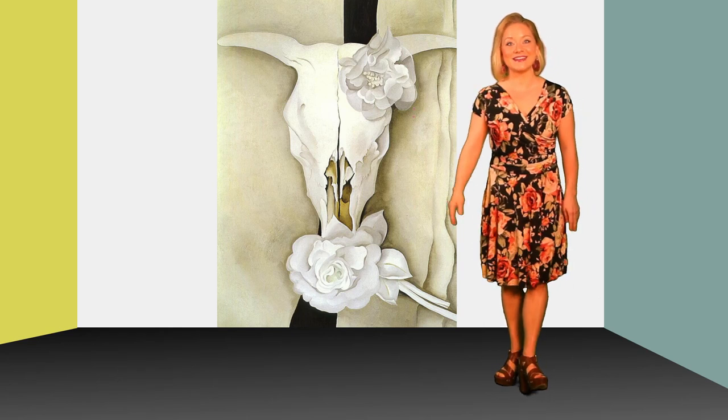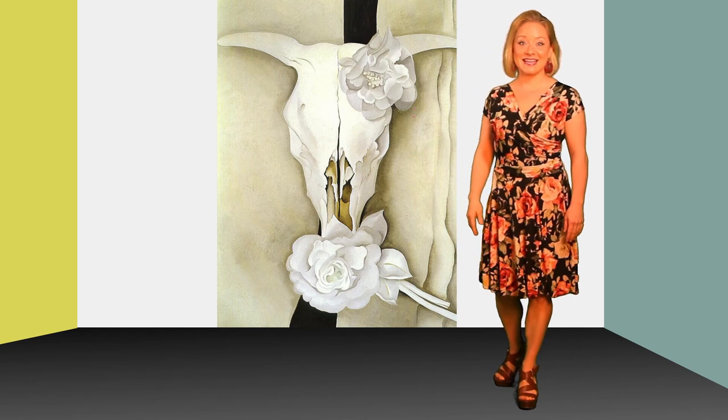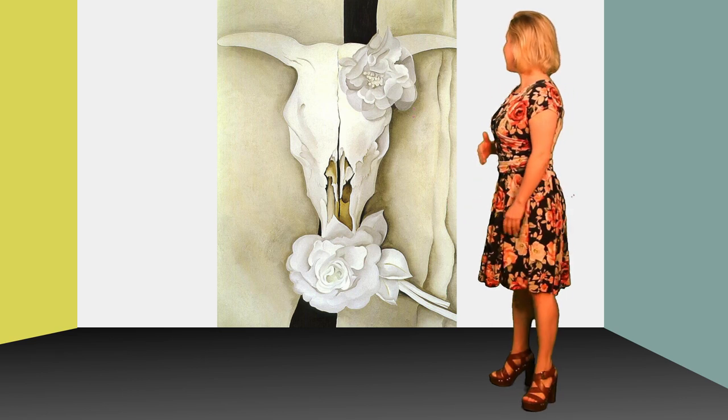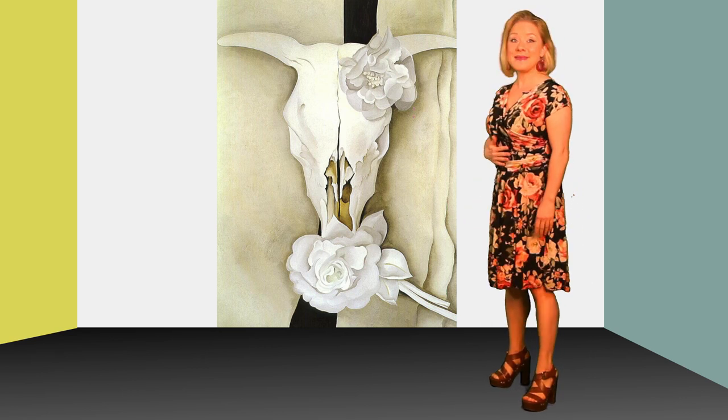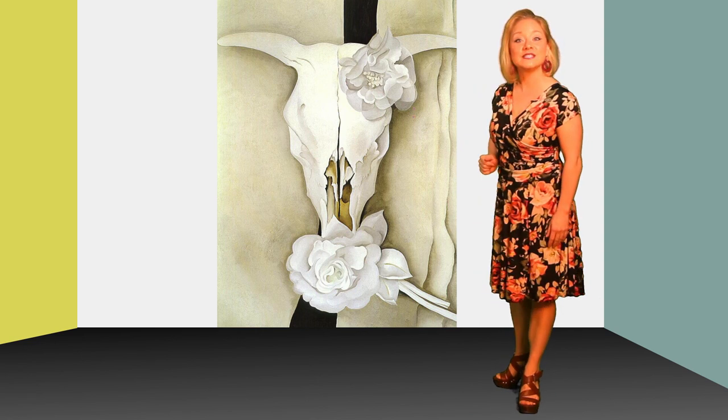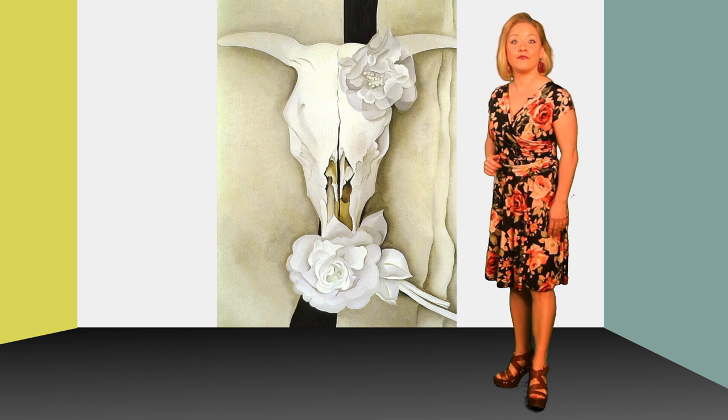Hello everyone, it's Miss Rebecca here to give you art education today. We're gonna be talking about the artist Georgia O'Keeffe. She's an amazing painter. She was born in 1887 in Wisconsin and she grew up on a farm.